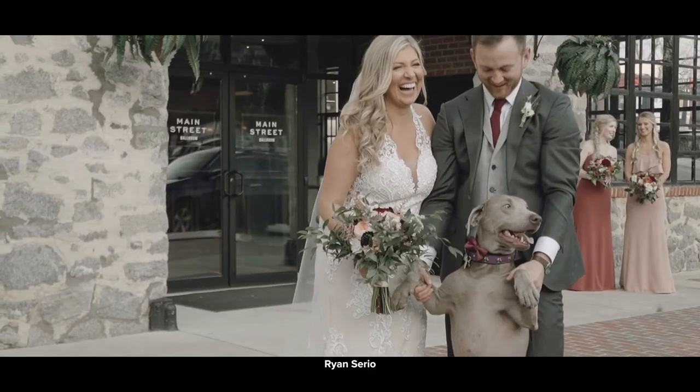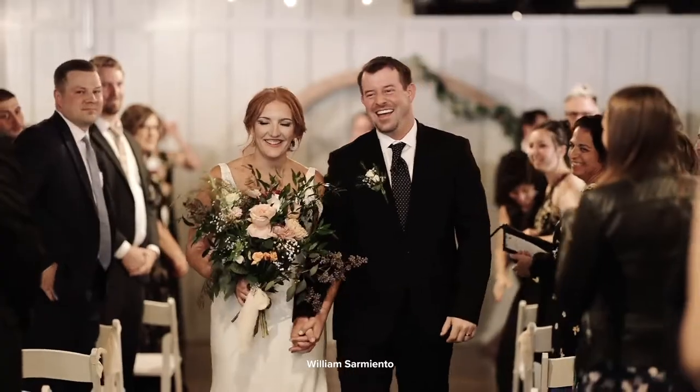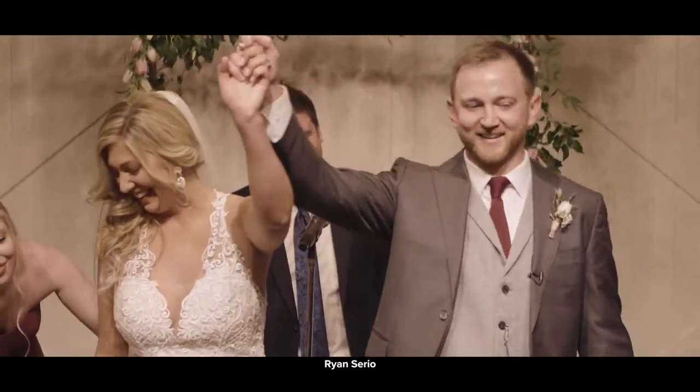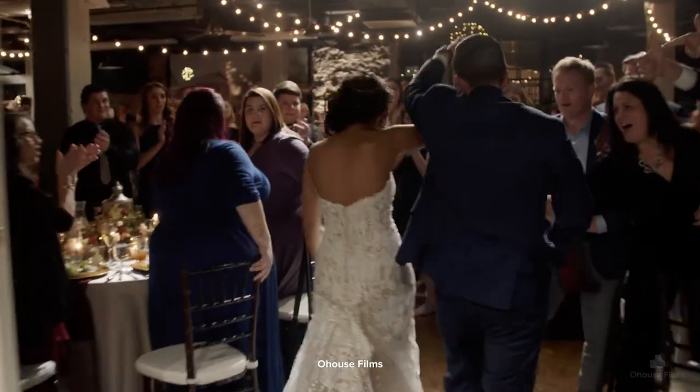We love helping our clients have a unique, customizable celebration. So we actually have three different spaces where we would love for you to have your wedding ceremony. The first and probably the most popular is in front of our gorgeous barn doors. They give you this rustic, elegant, white backdrop that your photographer will absolutely love.